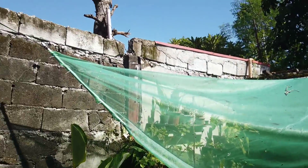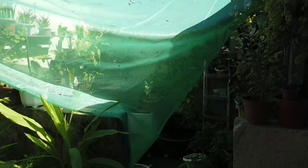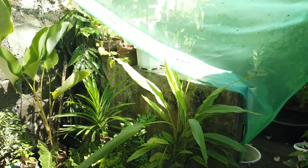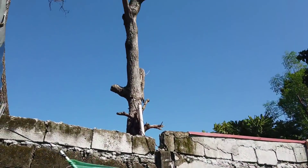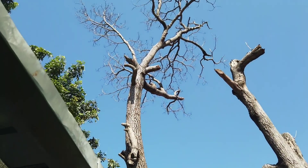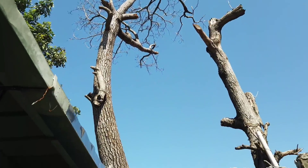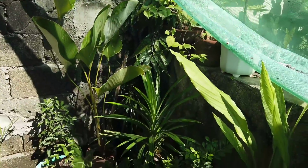This is Part 2 of our October 2021 update. As you can see, our greenhouse collapsed in the back because they were cutting trees here, and the falling branches landed directly on us. So the greenhouse got damaged.